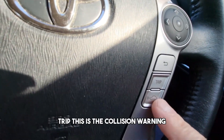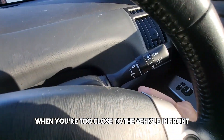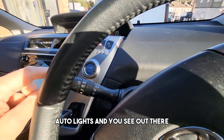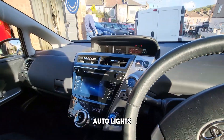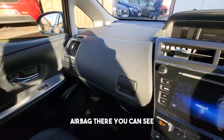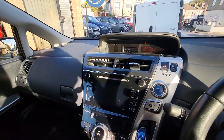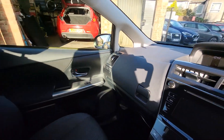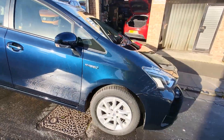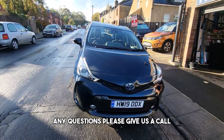This is the collision warning — it will warn you when you're too close to the vehicle in front. Auto wipers, auto lights as you can see up there. There are airbags in the front as you can see. Push that to turn the vehicle off. Thank you for watching — any questions, please give us a call.